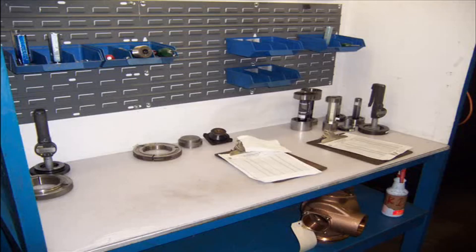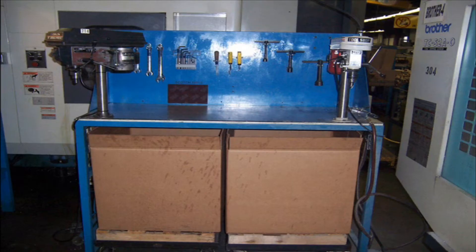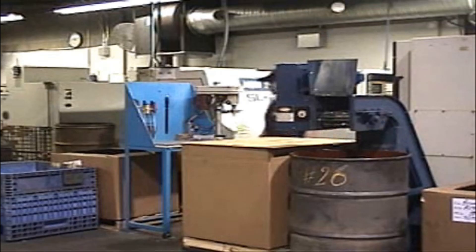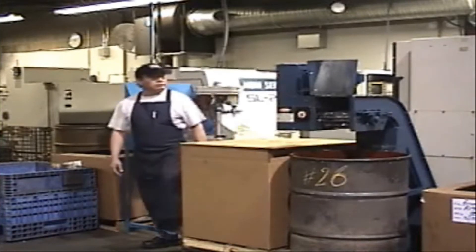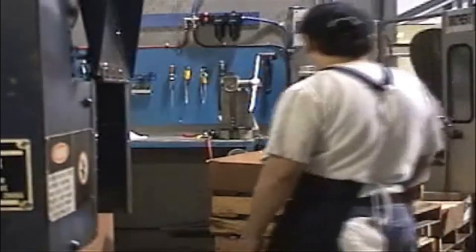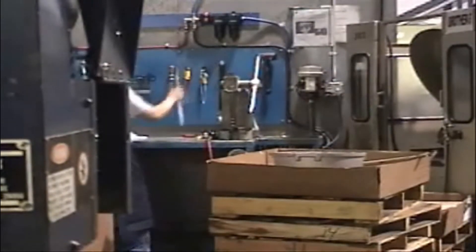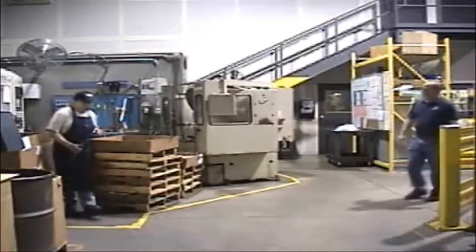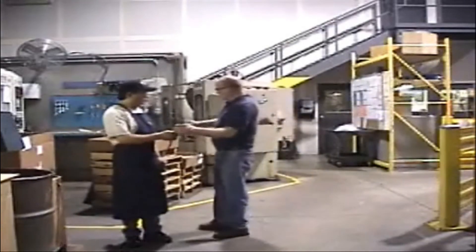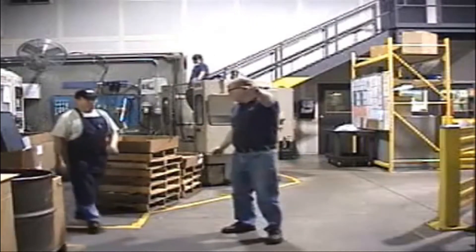The fourth S stands for Standardize. Each of these work areas are standardized and organized in a similar fashion. The necessary tools should be at each machine to perform all required tasks. If the job requires tools that are not included in the work area, do not remove tools from another work area. Ask your supervisor or lead person to provide you with the tools you need.